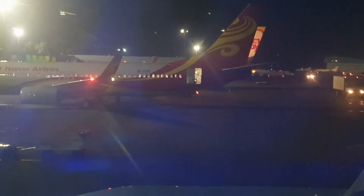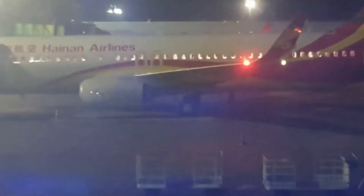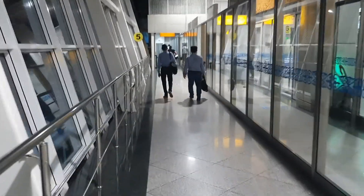So yeah, I think that's enough from me. I'll let the rest of this video play out where I collect my bag. Thank you for watching. This was only part one of three, so there are two more plane journeys to come. I'll see you next week.